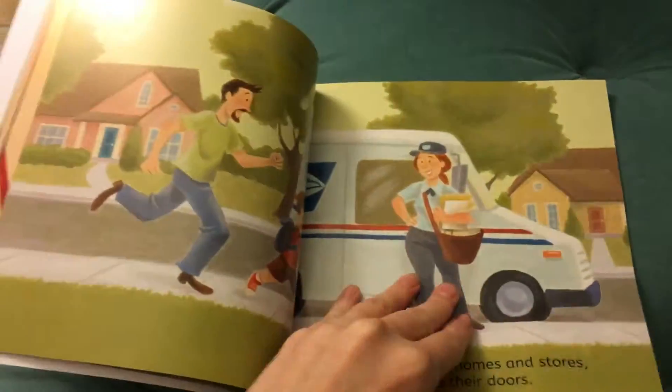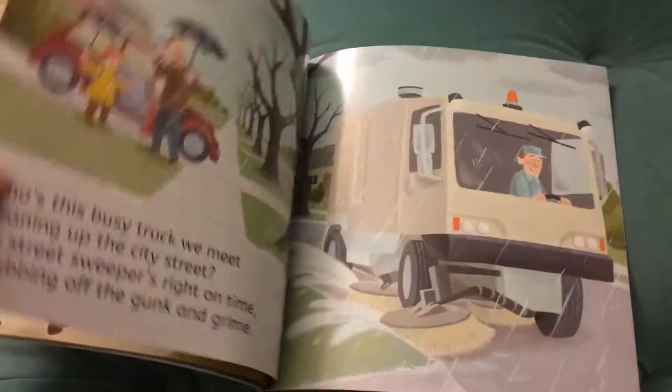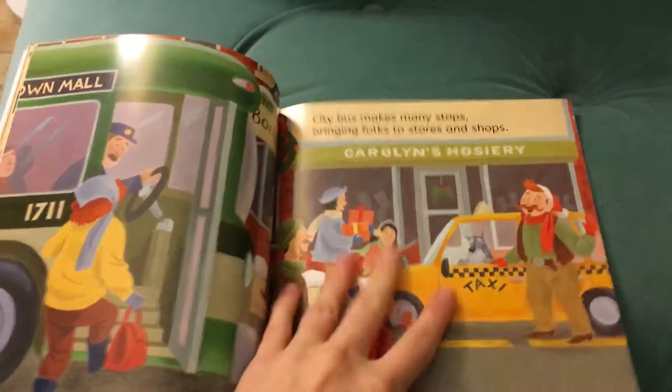We also have a book called 'Dean the Taxi Man,' which is one of my favorite picture books actually ever. It features him, so if you ever do get that, it's like a familiar face in there. It's by the same author.